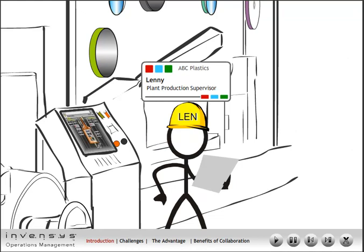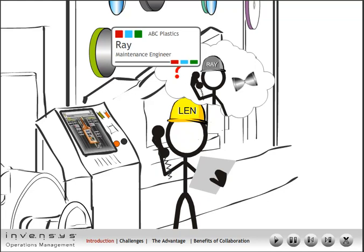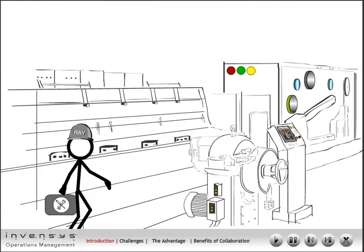Joe, the production operator, promptly informs Lenny, the plant production supervisor, of the breakdown. Lenny, in turn, informs the maintenance engineer Ray. Ray promises to come down to the production line and analyze the situation that the machine is in.